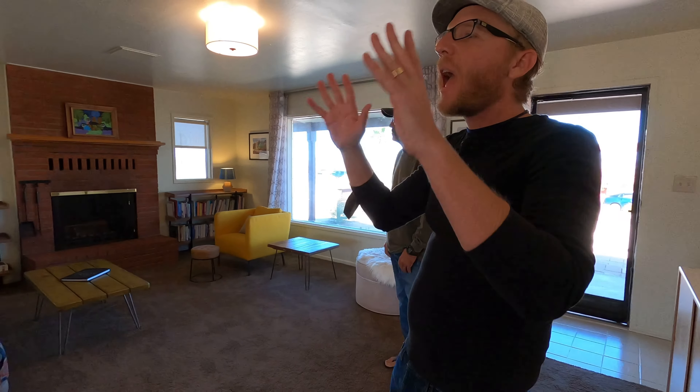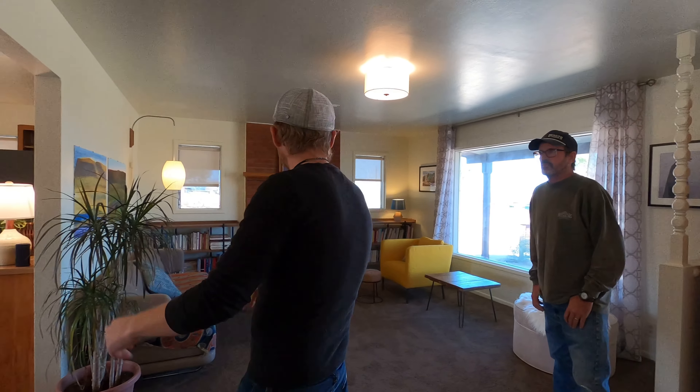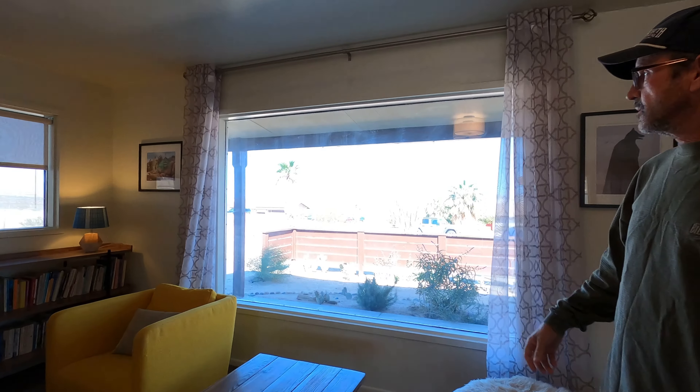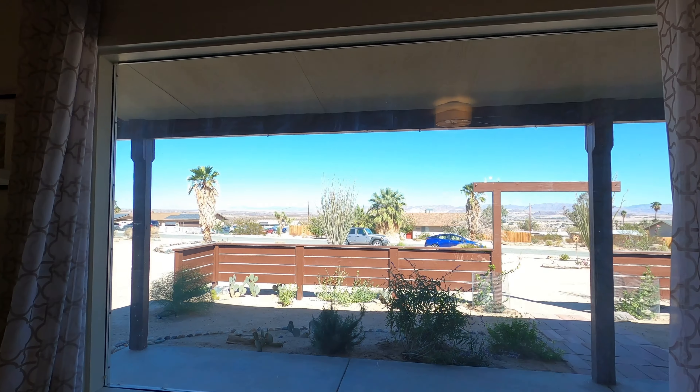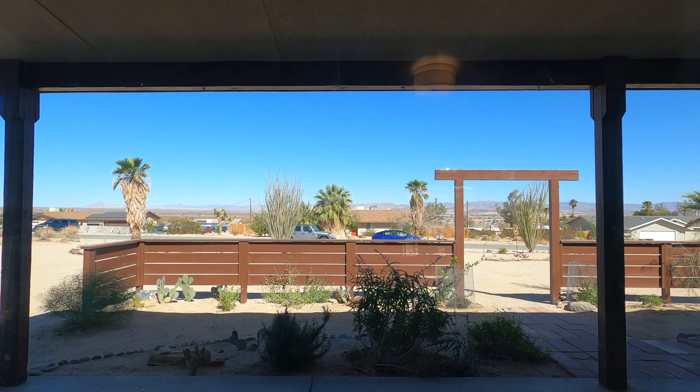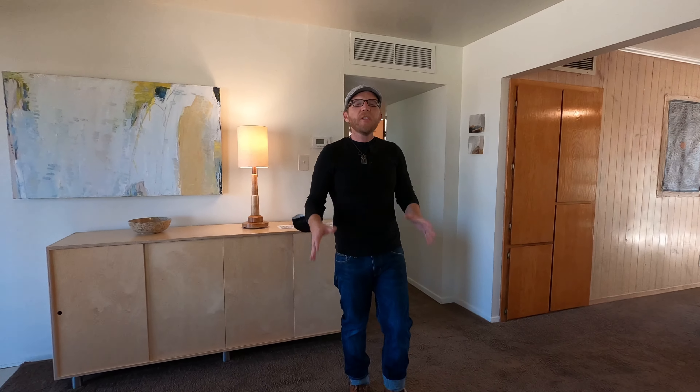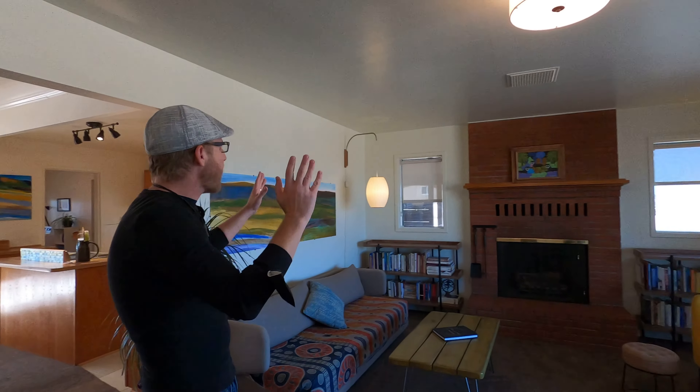Walking in, you immediately notice how the living area flows into the dining area and on into the kitchen. What I really love is the brick fireplace and the huge picture window. You also can't help but notice these really cool custom light fixtures.